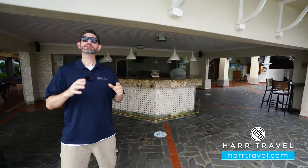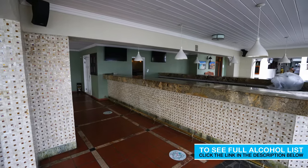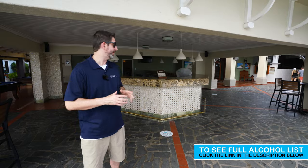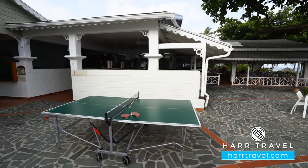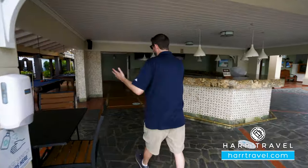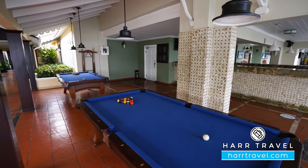Set just across from the main pool you'll find the Irie Bar, open every evening. It services the nightclub and the Bayside restaurant, and it's a great place to hang out. All around the resort they have fun and games — ping pong, Jenga — and one of my favorite things before dinner or just hanging out in the evening is to play a little pool.